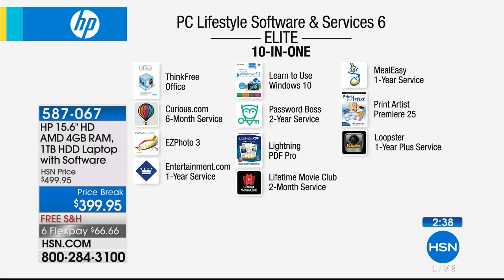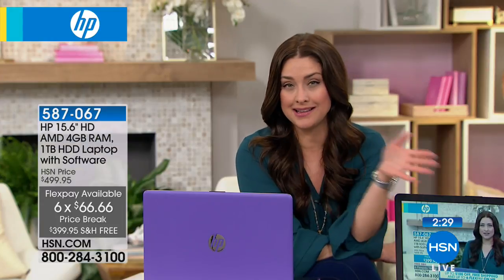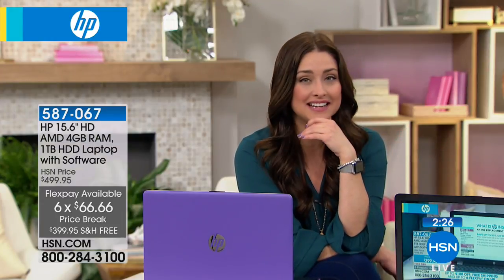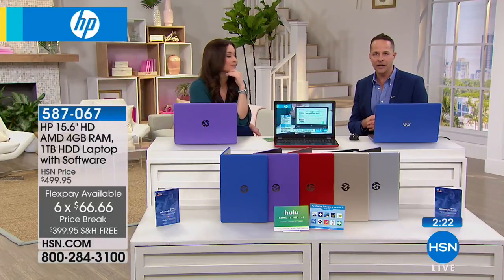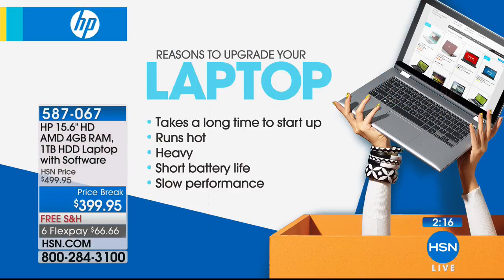Try it risk-free for 30 days — $66 and change on any major charge card. With the HSN card, payments spread over nine months. Think about reasons to upgrade: is your computer hot, heavy, has short battery life, poor or slow performance? This computer starts up almost instantly because of Windows 10. And it has HP Cool Sense built in, so it stays cool to the touch. It weighs about five pounds, with about a seven-hour battery life.